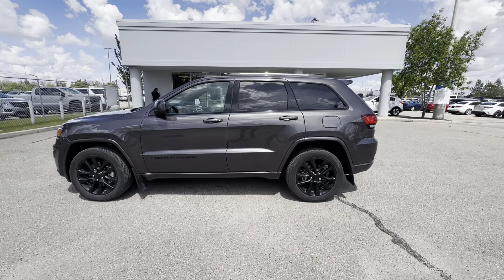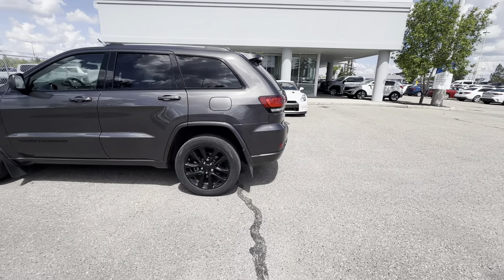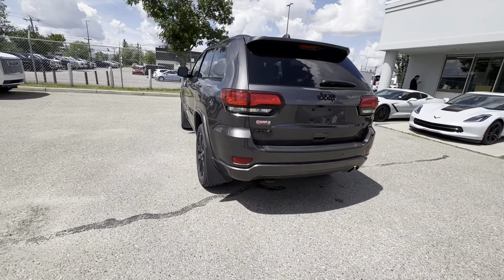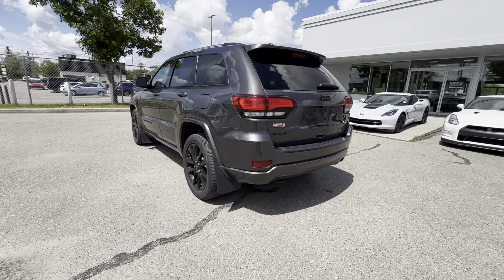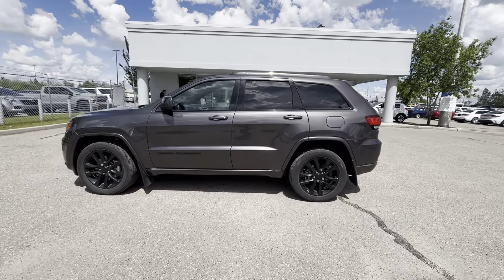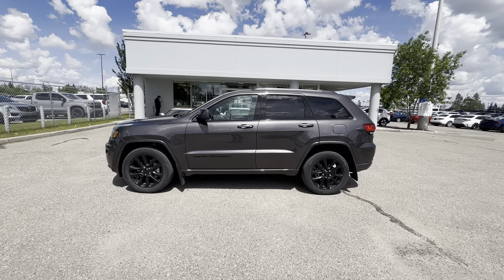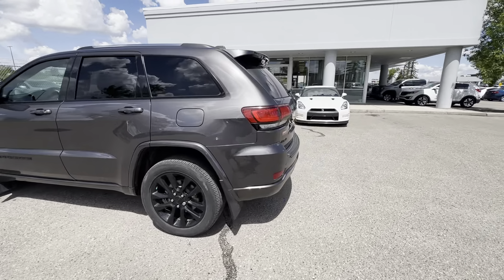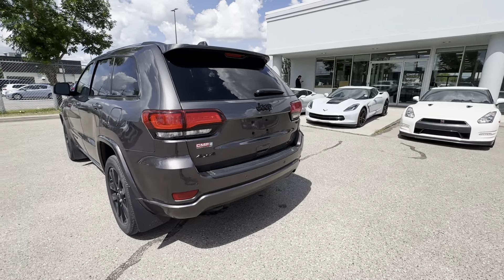The Grand Cherokee is the most awarded SUV of all time, and that's due to user-friendliness, perfect size, and 4x4 capability. This has a select terrain 4x4 system, and I'll show you what that means once we get into the interior.